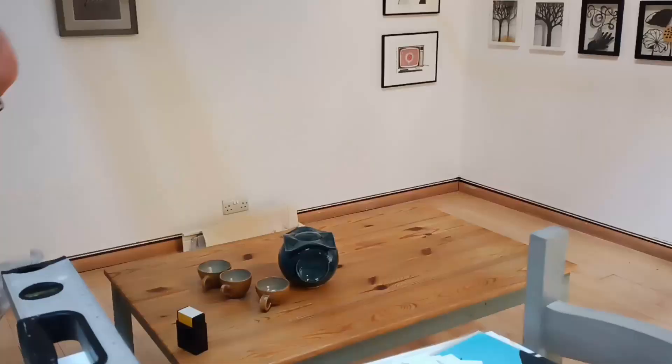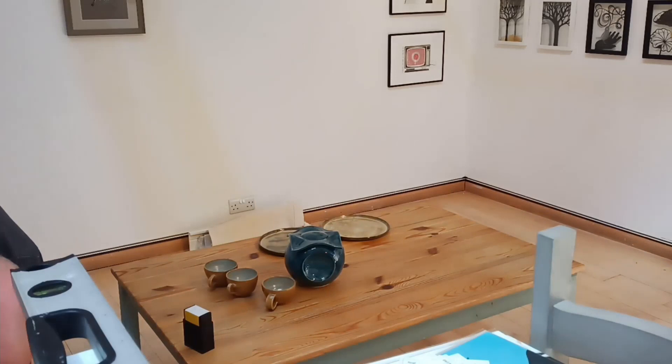I'm Graeme Smith and I am a potter. I'm Clara Smith and I do quite a lot of different things but mainly paper cuts.